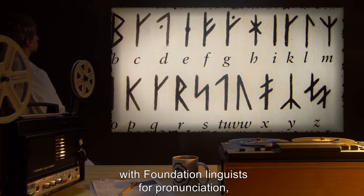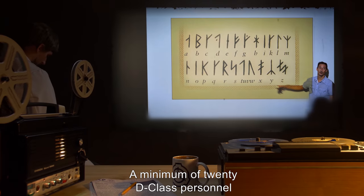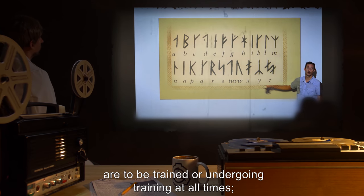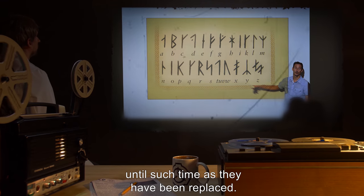All personnel must undergo a one-week training session with Foundation linguists for pronunciation, reading, and dialect coaching. A minimum of 20 D-Class personnel are to be trained or undergoing training at all times. Trained D-Class personnel are exempt from termination until such time as they have been replaced.